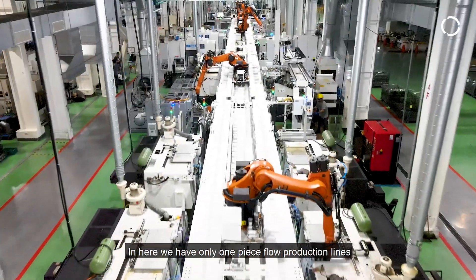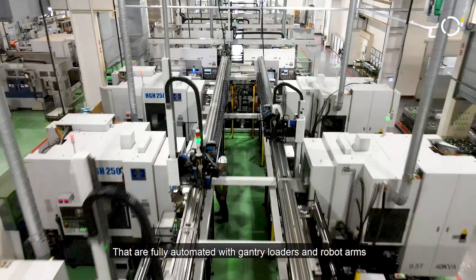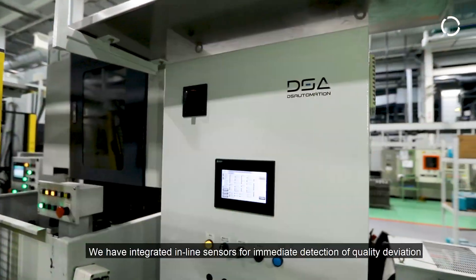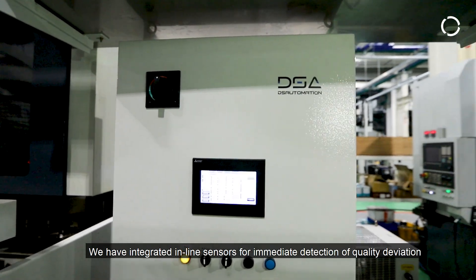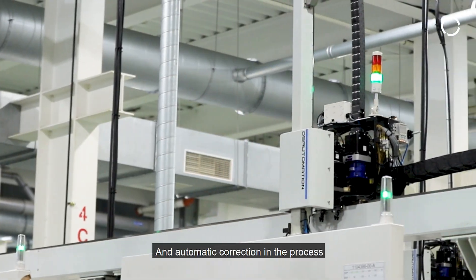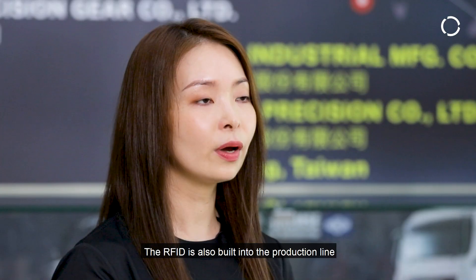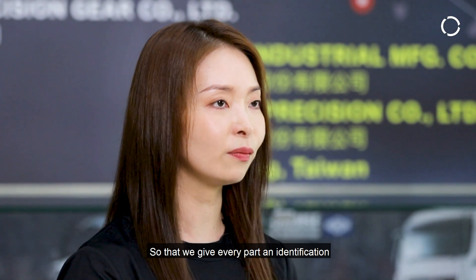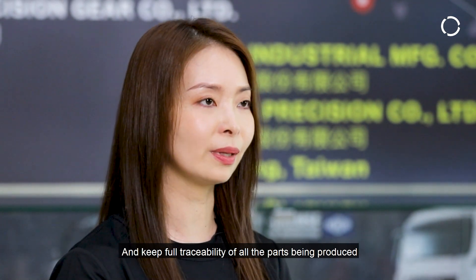In here we have only one-piece flow production lines that are fully automated with gantry loaders and robot arms. We have integrated inline sensors for immediate detection of quality deviation and have automatic correction in the process. RFID is also built into the line so that we give every part an identification and keep full traceability of all parts being produced.